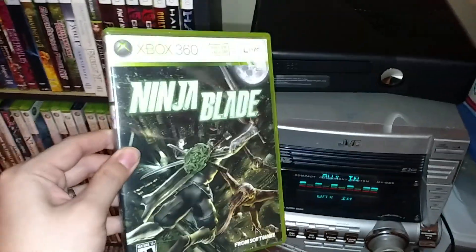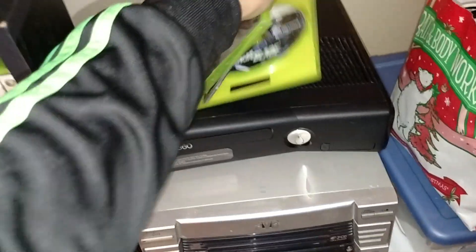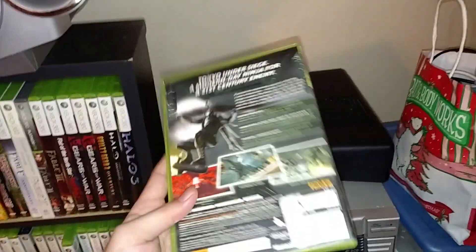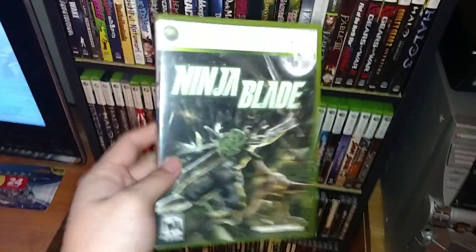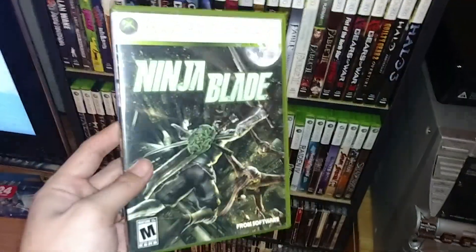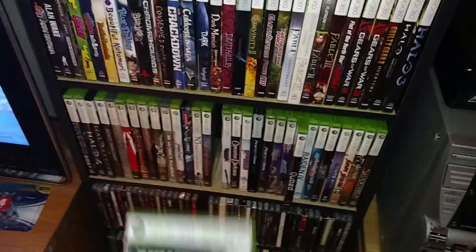I also bought another copy of a 360 exclusive — it's a From Software game called Ninja Blade. It's got QTEs, which might make some people shy away, but it's actually a pretty good game. I typically like most of what From Software does, even their non-Souls games. This was a $5 game and it's worth every bit of that. I think it's pretty hard to find, though I do find them every now and then, so I'd put it on the lower end of the rarity scale but still a worthwhile pickup for collectors.